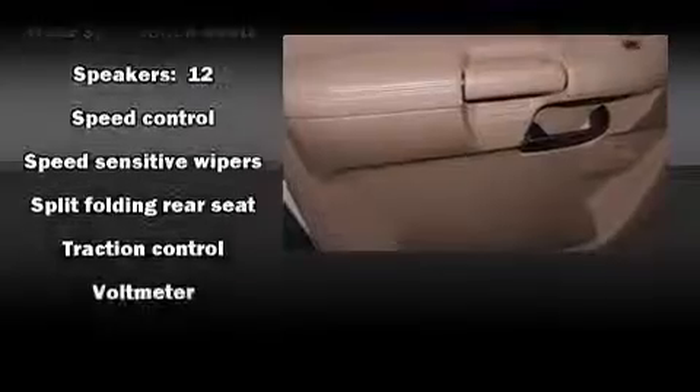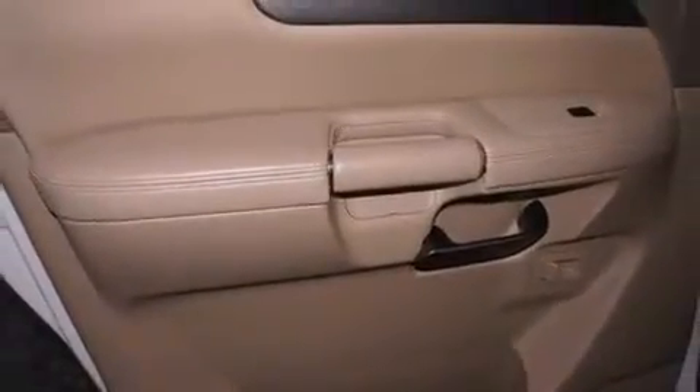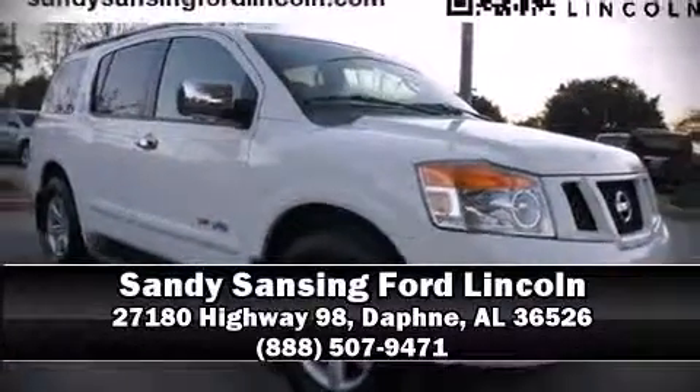Safety and maximum capability are assured via self-leveling rear suspension, which maintains optimal driving geometry. Our sales staff will help you find the vehicle that you've been searching for. Come on in and take a test drive.